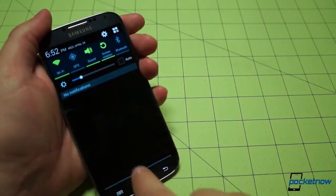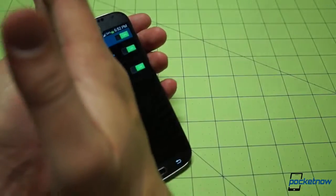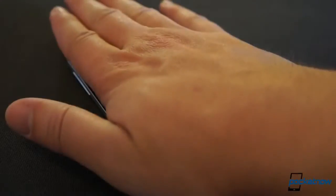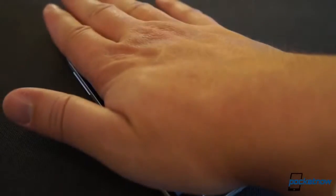The last of the special Samsung gesture inputs we'll mention in this section is palm gestures, which let you initiate a screen capture with a sweep of the hand, and also lets you mute or pause audio by pressing your hand on the screen during playback.